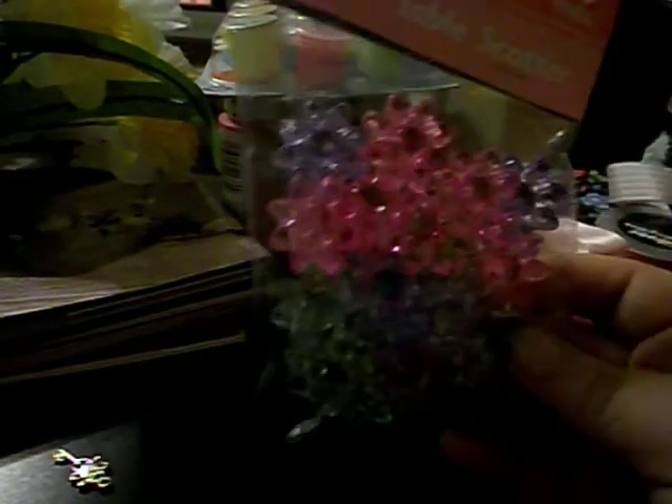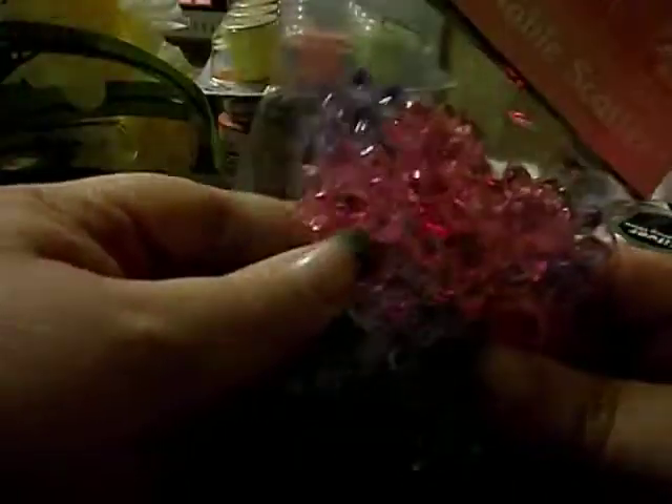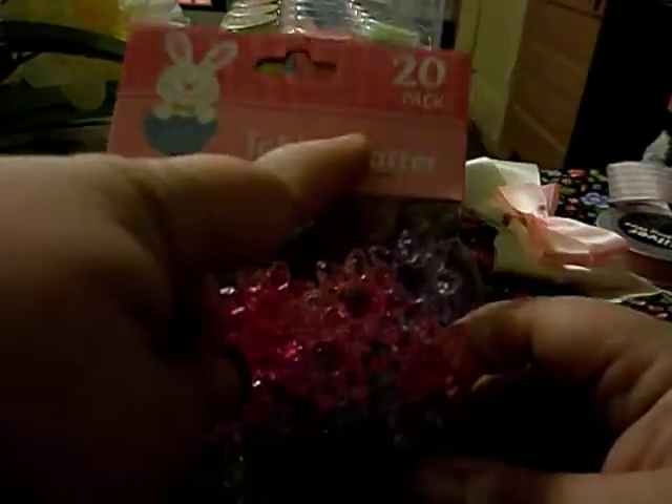And at Dollar Tree I picked up these — I thought they would be nice to go in the center. They're like little crystal flowers but they're acrylic, a pack of 20.